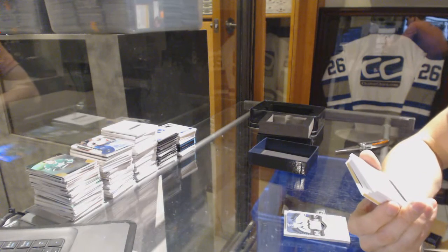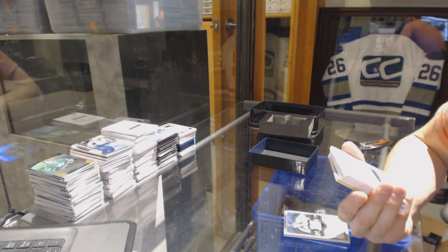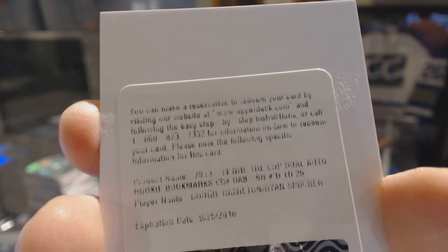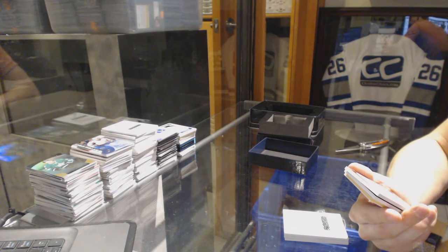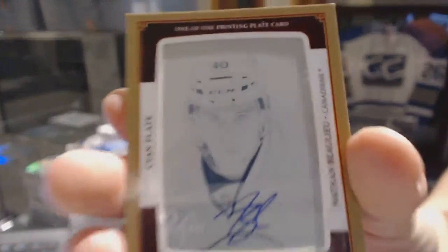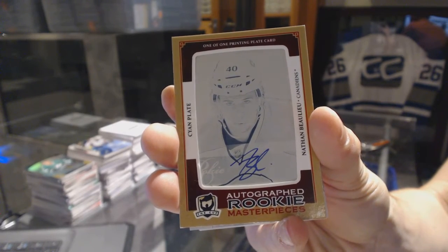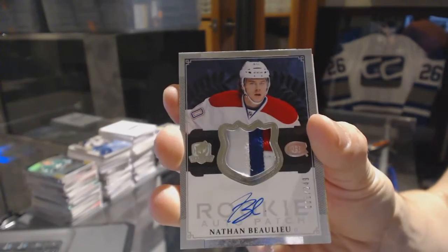We've got a redemption for a rookie bookmarks dual patch and auto booklet, number 25, for the Boston Bruins — Dougie Hamilton and Ryan Spooner. We've got a rookie Masterpieces one-of-one autographed cyan printing plate from Trilogy for the Montreal Canadiens, Nathan Beaulieu. And a three-color rookie patch auto, number 249, for the Montreal Canadiens, Nathan Beaulieu.